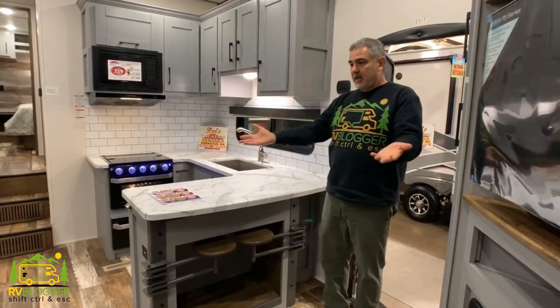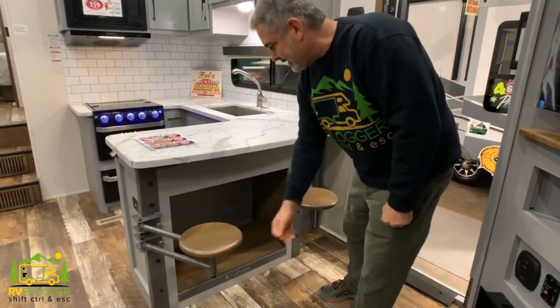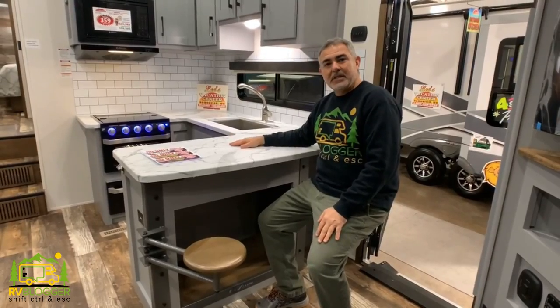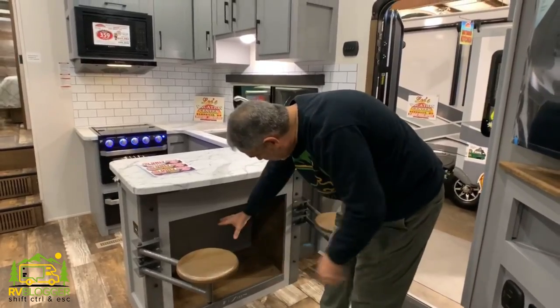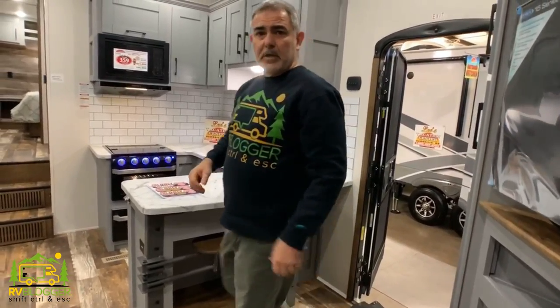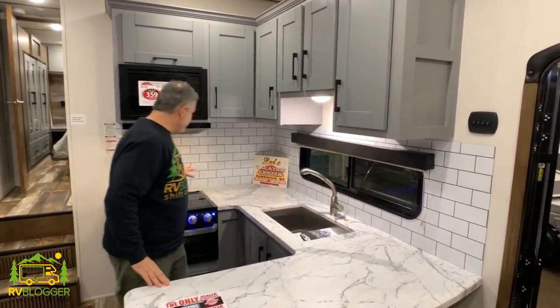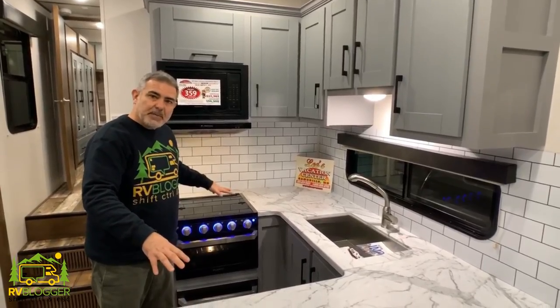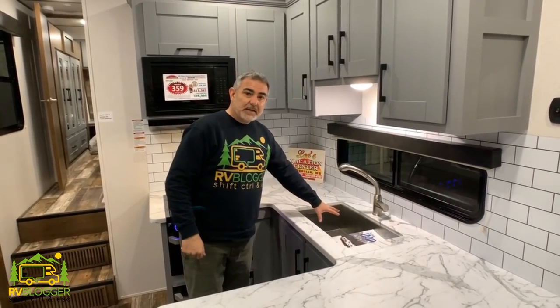When you first walk into the fifth wheel you can see in the kitchen area they have these really neat space-saving stool seats that you can sit on and use as a kitchen table — a neat space saver with additional storage underneath. The kitchen area is really set up well. I like the fact that it's a U-shaped kitchen, which really maximizes countertop space and workflow. You're standing in the middle of everything, but it is a one-person kitchen.